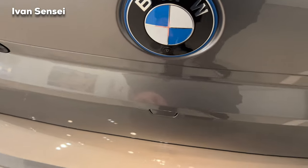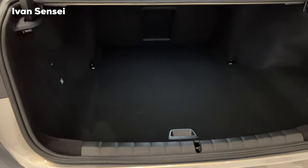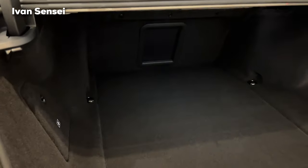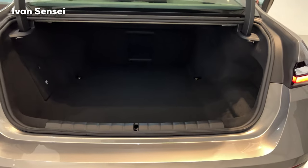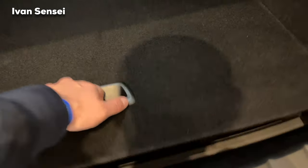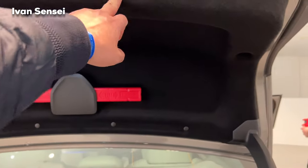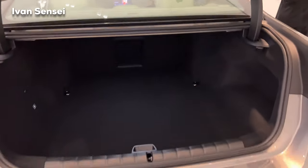We can press the button and open the boot. The boot capacity is 515 liters or 18.18 cubic feet — adequate for this kind of vehicle, not huge and not small. The bootlid is of course electric and opens without the glass, as you'd expect on a luxury sedan.